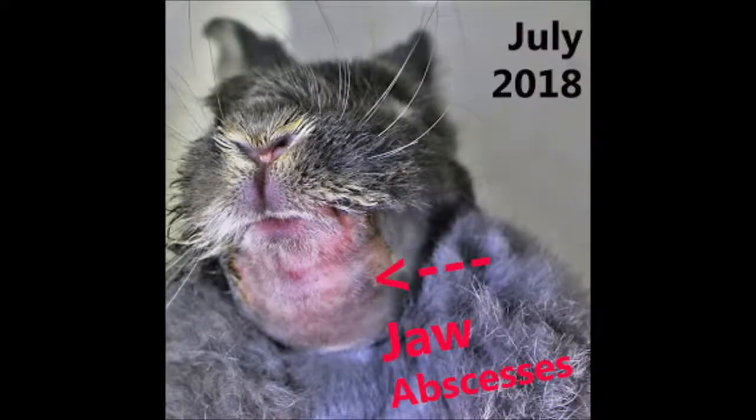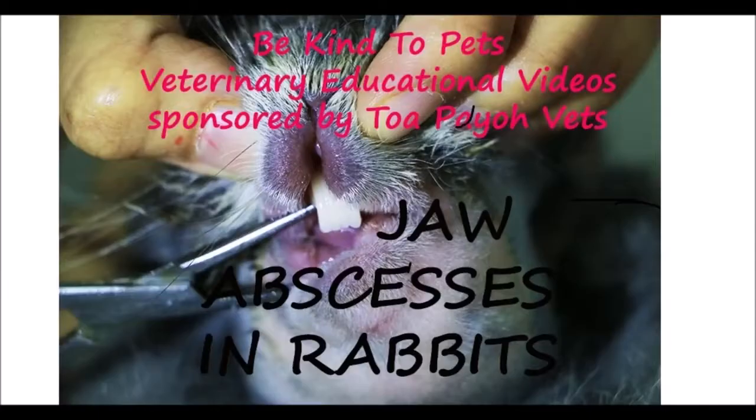A four-year-old rabbit stopped eating. He has two large left lower jaw swellings. This is a Be Kind to Pets Veterinarian educational video sponsored by Tupio Vets. This video is about jaw abscesses in rabbits.